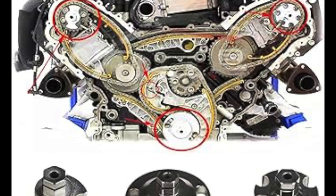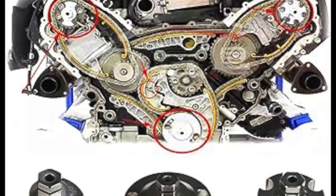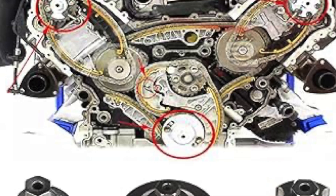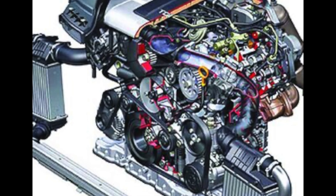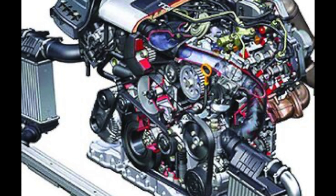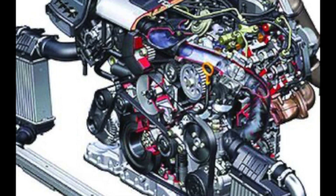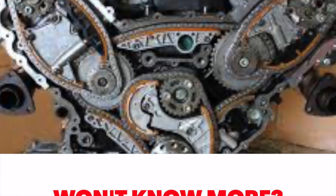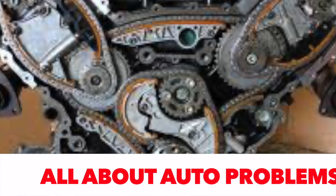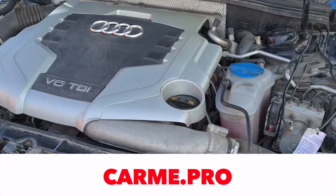As a rule, the need for timing drive service arises after 200,000 to 250,000 kilometers. You must understand that your car was once very expensive, and if you don't spend this amount now, you'll need a lot more money later. One day the tensioners will no longer be able to tension the chains, and then the engine — which usually does not break down — will turn into a pile of scrap metal.